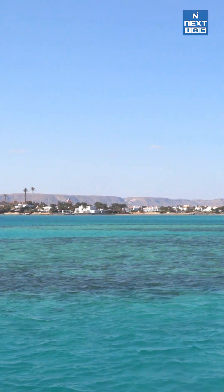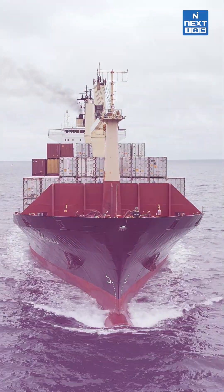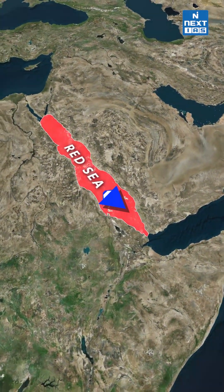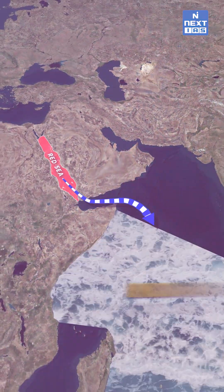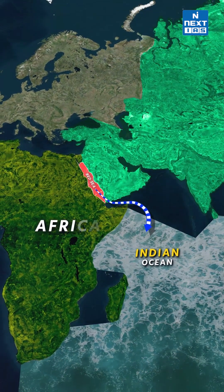The name of this sea is derived from the color changes observed in its waters. One of the most heavily traveled waterways, this is none other than the Red Sea. The Red Sea is a seawater inlet of the Indian Ocean, situated between the continents of Africa and Asia.